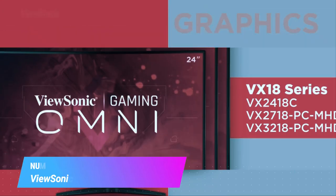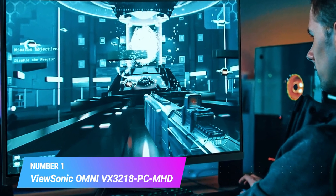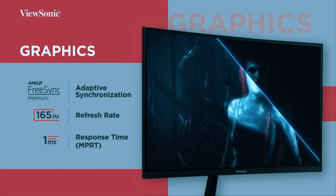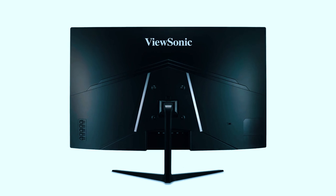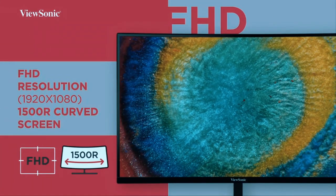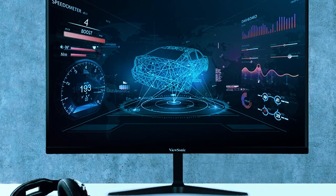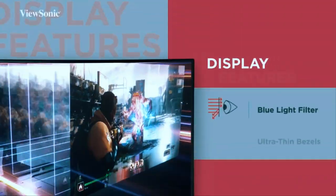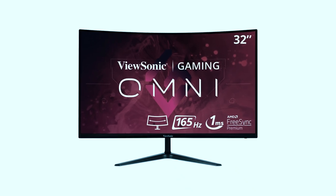Number 1 — Most Popular: ViewSonic Omni VX 3218 PCMHD 32-inch. The ViewSonic Omni VX 3218 PCMHD is a 32-inch curved gaming monitor that offers a full HD resolution of 1920x1080 pixels and a high refresh rate of 165Hz. It has a 1ms response time and supports Adaptive Sync technology, which reduces screen tearing and stuttering for smooth gameplay.